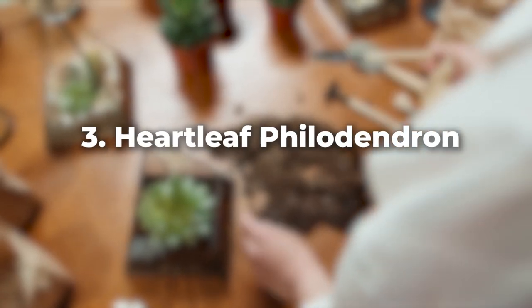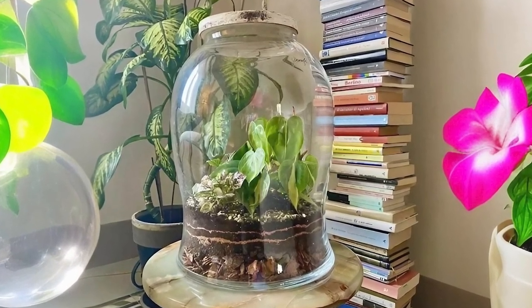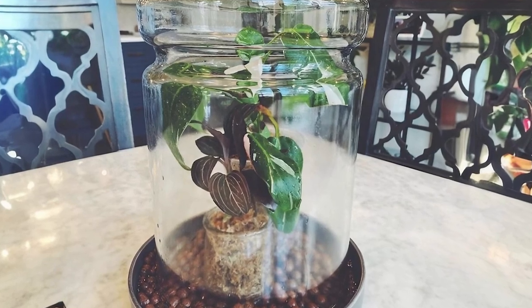Heartleaf philodendron is another terrarium favorite. Known for its captivating heart-shaped leaves, it thrives in high humidity and is quite comfortable even in rooms with low light.